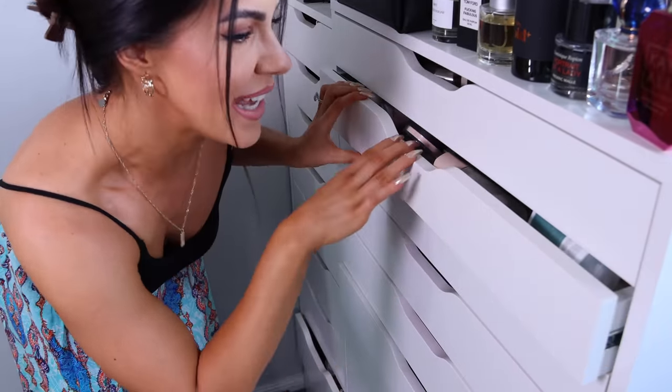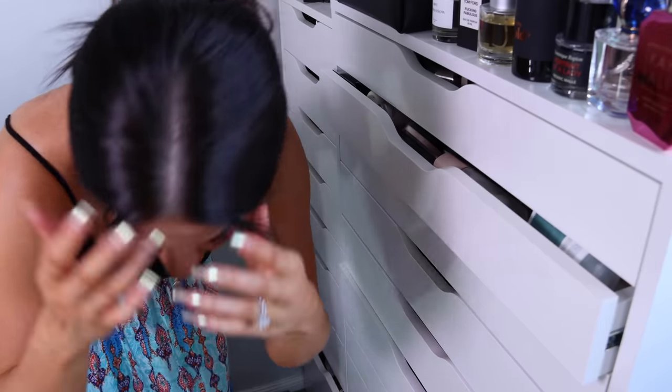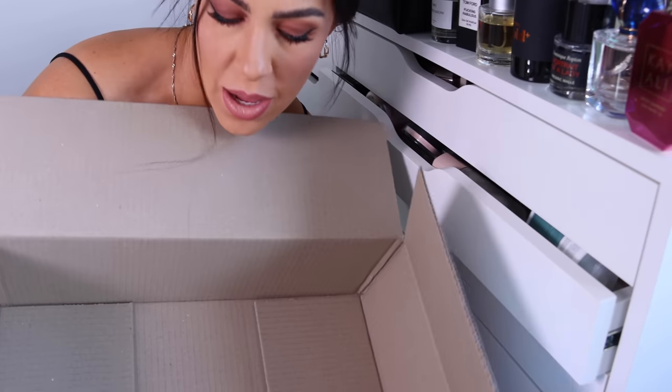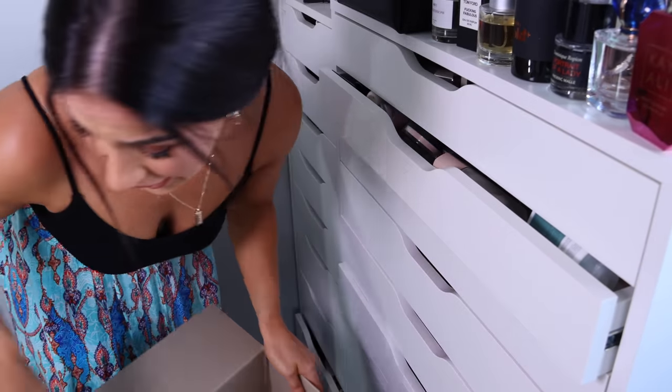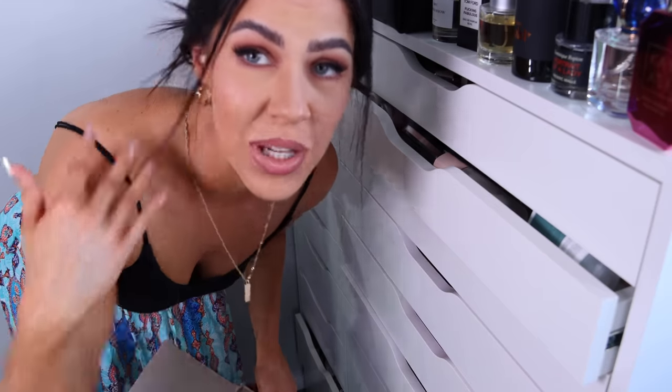If you want to see me declutter all of my primers, we're basically going to pull everything out of the drawer and I'm going to go through what I'm throwing out and why. Here we are — this is the primer drawer, and I wasn't kidding when I said it's literally jammed open because it's so full. I've got a big box here for everything I'm getting rid of.